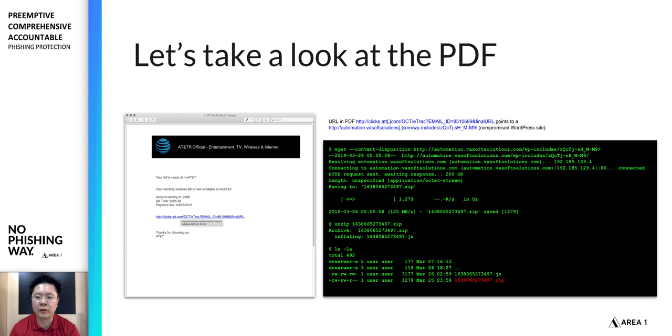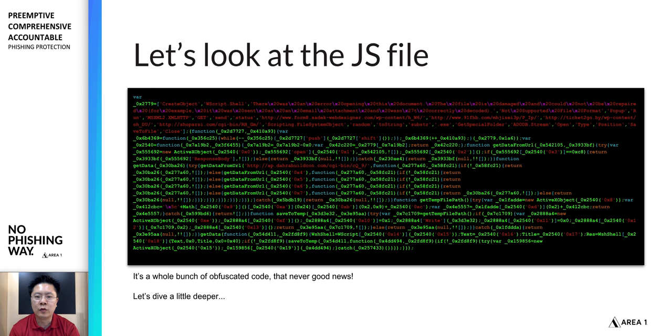If we pull down the payload behind that link, we see it's a zip file. Extracting its contents reveals just a JavaScript file inside. If we double-click on that JavaScript file, we find it's a highly obfuscated file — generally speaking, that's not good news. It's usually some piece of malware; no legitimate developer would obfuscate their code like that.